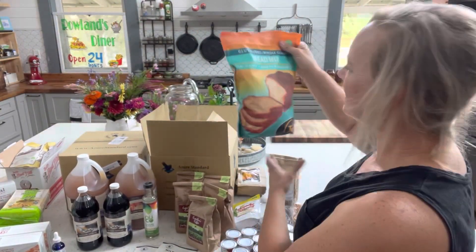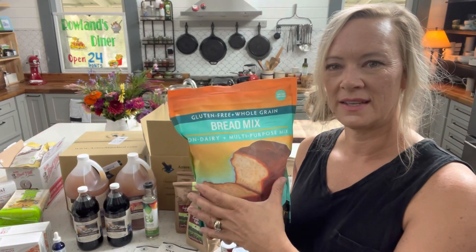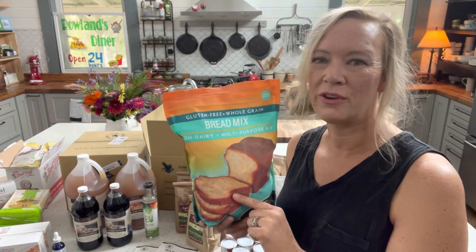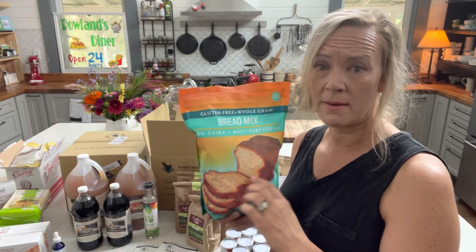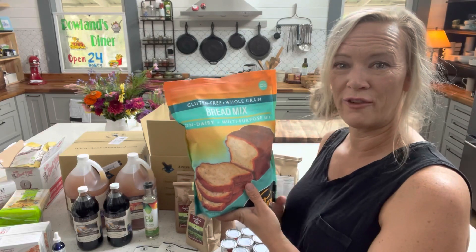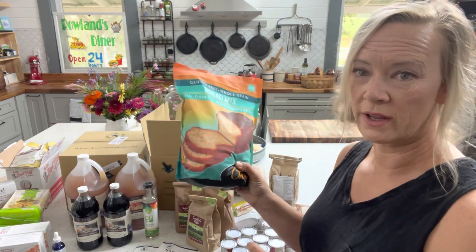One of the first things I ordered was some gluten-free bread mix. It's easier for me to just get this already put together. You can put together your own gluten-free mixes, but I find it easier to get stuff that's already blended together. I'm new to the gluten-free game, so I'm not there yet with making my own stuff. This is Pamela's brand, and I'm going to keep ordering it — I ordered it last time too.